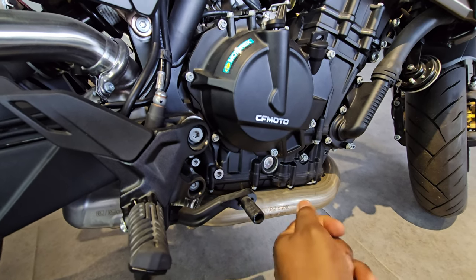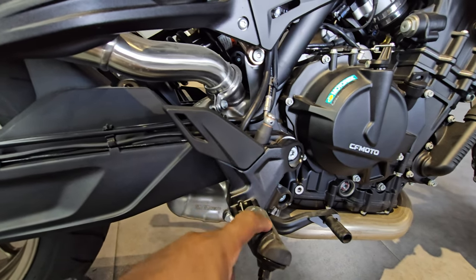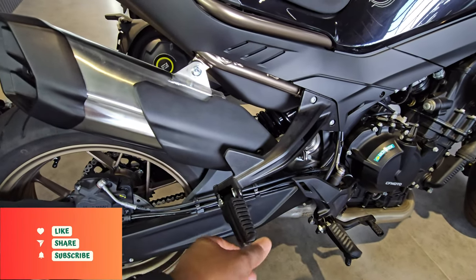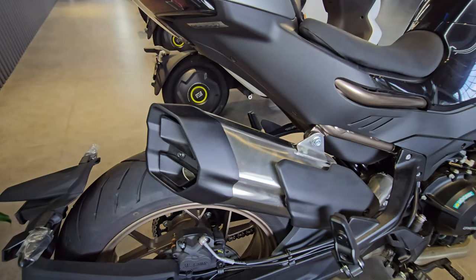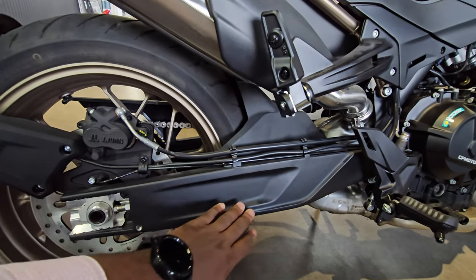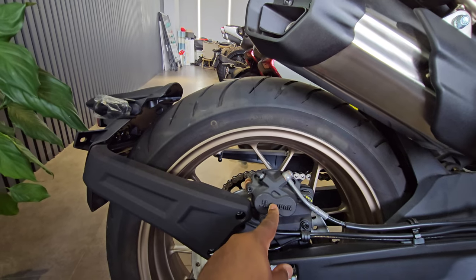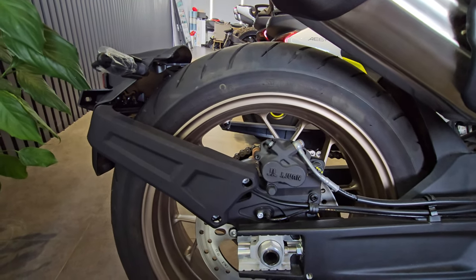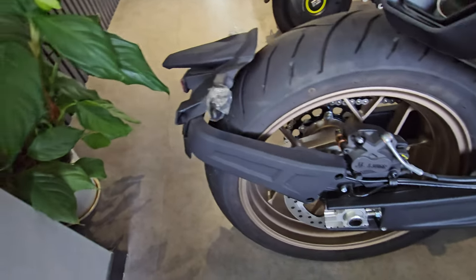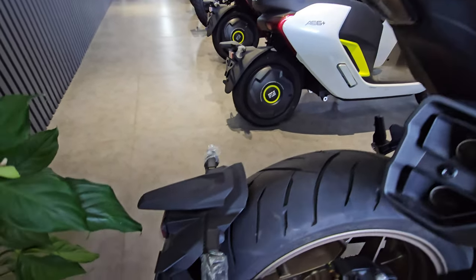The brake pedal is adjustable — there's space to move it forward and back depending on preference. It feels very solid with thick metal construction and a rubberized grip. There are tactile foot pegs for the rear passenger as well. Down here you have a very thick swingarm that opens up for chain adjustment — really nice. There's a J1 Brembo caliper at the rear with ABS and a nice disc. Overall it looks really full and satisfying.